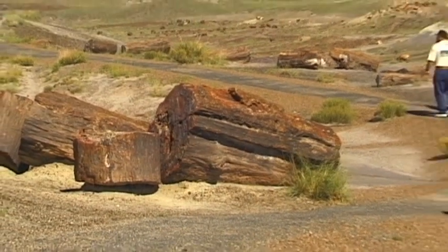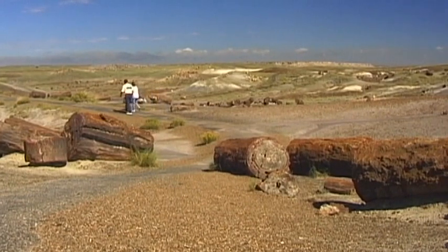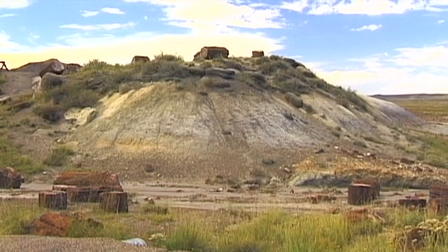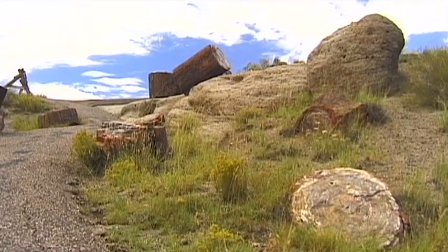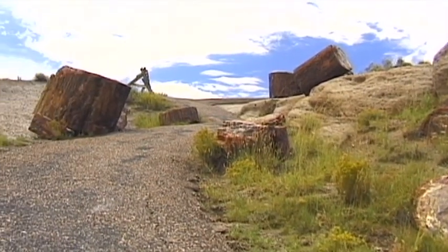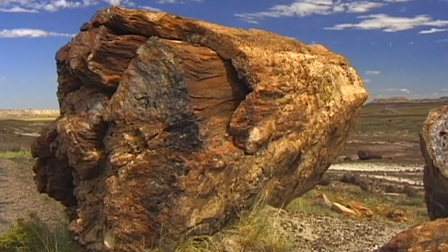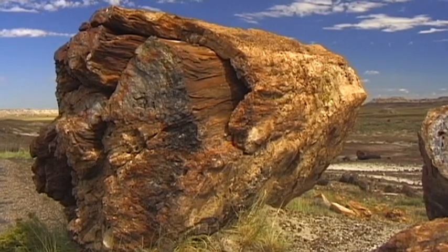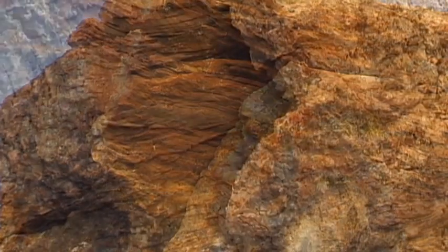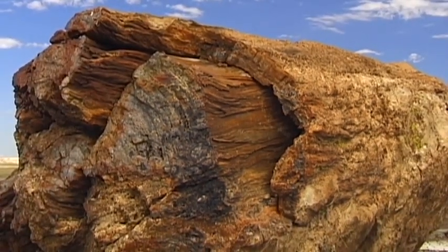Since then, good policing organised by the park's administrators has ensured that the remaining stones are well protected. In recent times, the vigilant eyes of the law have managed to curtail the amount of theft within the petrified forest. However, souvenirs are still very much in demand.